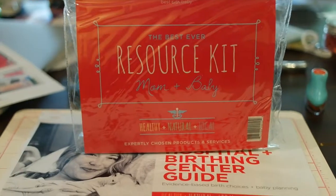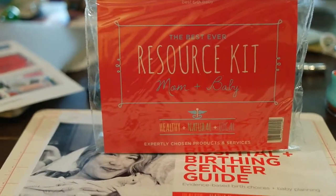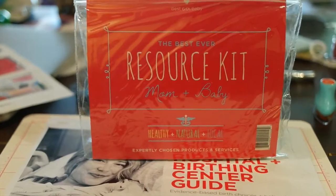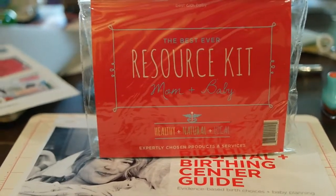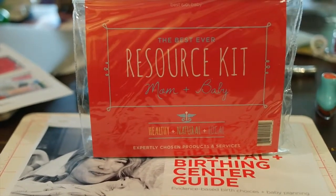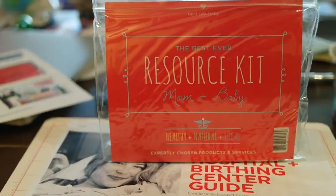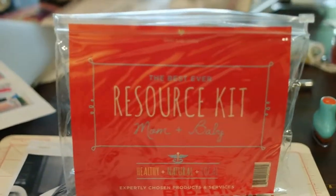Hi, this is Trina from The Gaming Angel at Gaming Angel on Twitter and Instagram. I am here for Pregnancy Awareness Month. I just got back from the LA MayPAM event and I got this Best Effort Resource Kit for mom and baby that I want to go through with you guys, because I think it's actually really important and really cool that they're doing this.